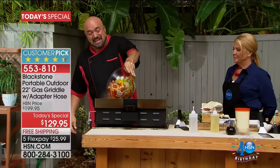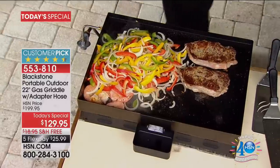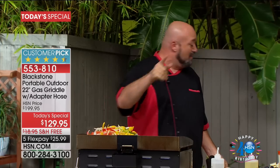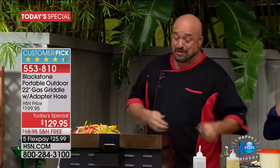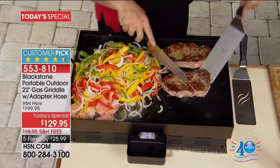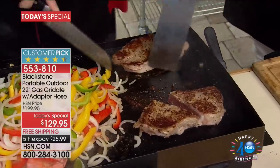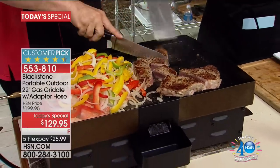Let me tell you what Blackstone is. Blackstone is cooking without compromise. It's anything, anytime, anywhere on a sexy piece of cold-rolled steel that you can treat like it owes you money. There are no wooden utensils here, no silicone. You go right ahead and cook right on the grill top — you've never seen anything like that your whole life. This is what every grill and griddle is trying to be.